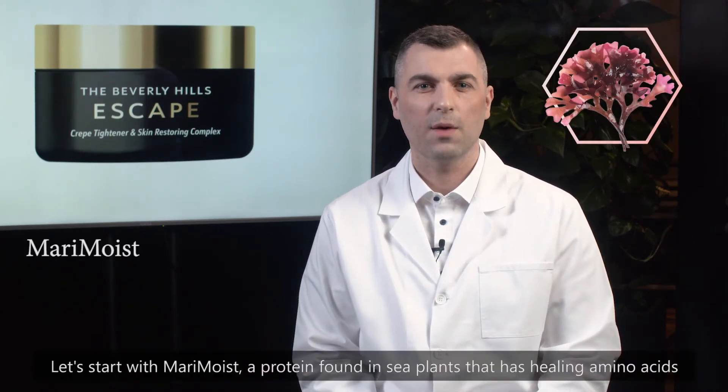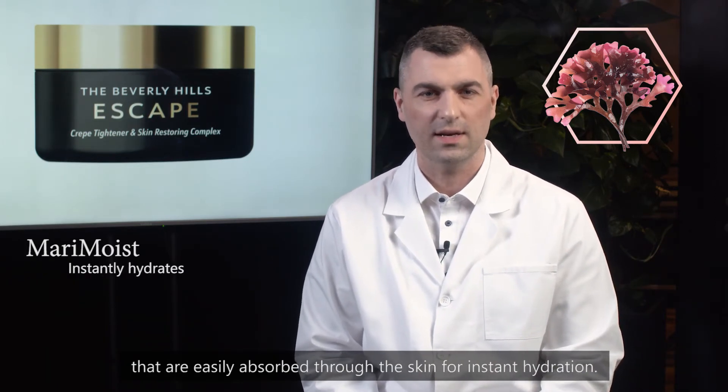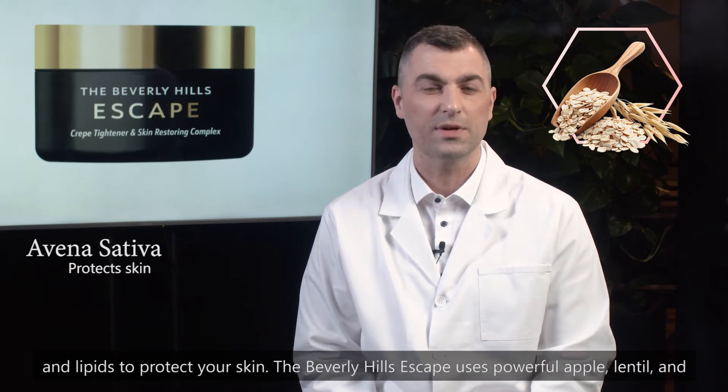Let's start with Maramoist, a protein found in sea plants that has healing amino acids that are easily absorbed through the skin for instant hydration. Then, Avena Sativa, the plant used to make oatmeal, delivers antioxidant properties and lipids to protect your skin.